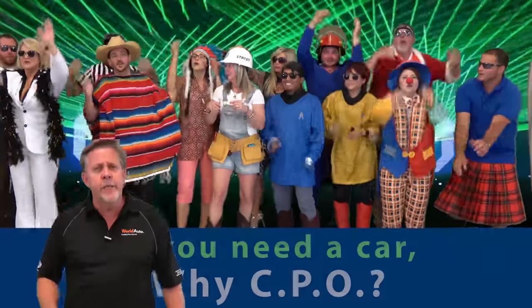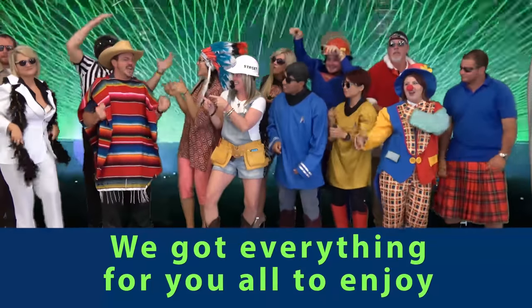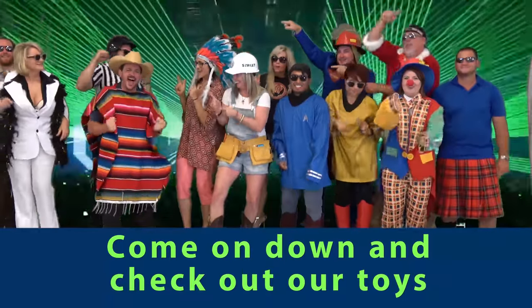Why? You'll get two sets of Kingswood. 24 hours roadside assistance. We've got everything for you all to enjoy. Come on down and check out our tours.